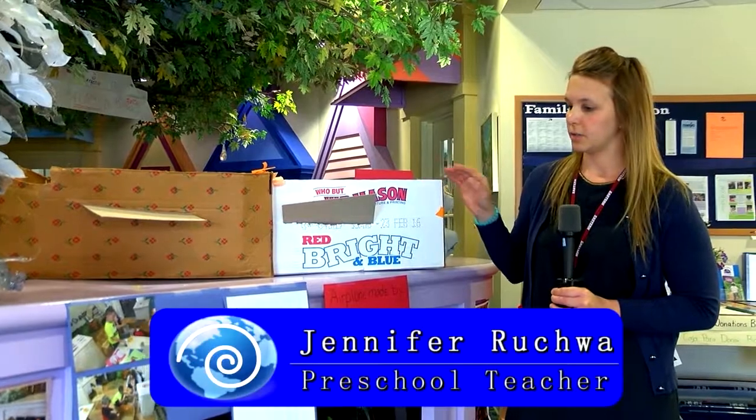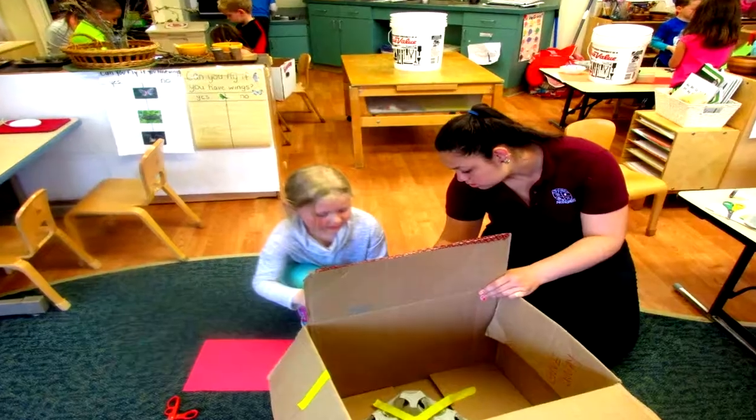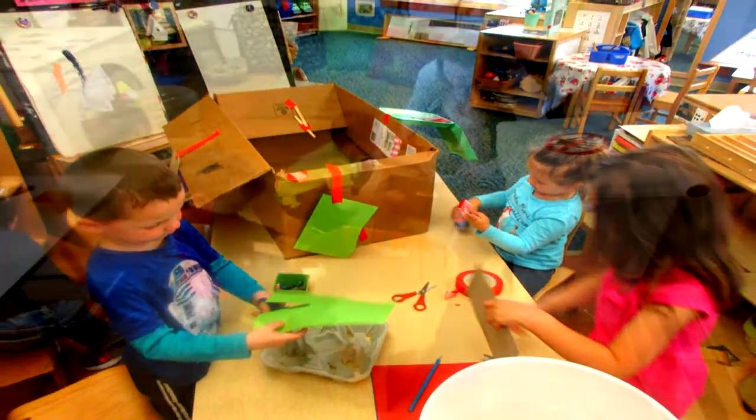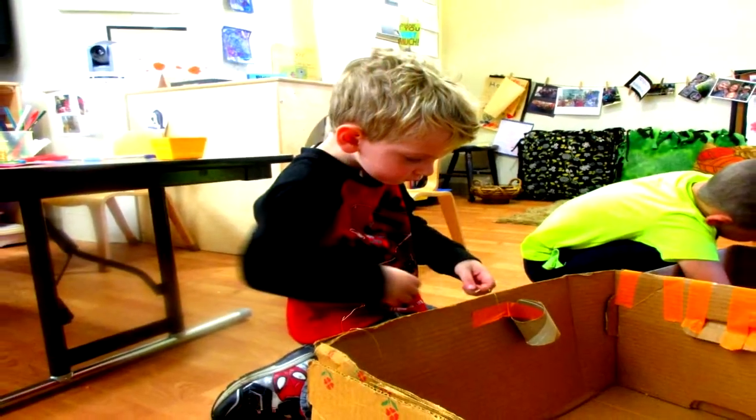This activity here is called Cardboard Airplanes, and we did this activity in co-op groups. We had three groups of children, and they each had a cardboard box, and they created an airplane with recycled material and natural material.